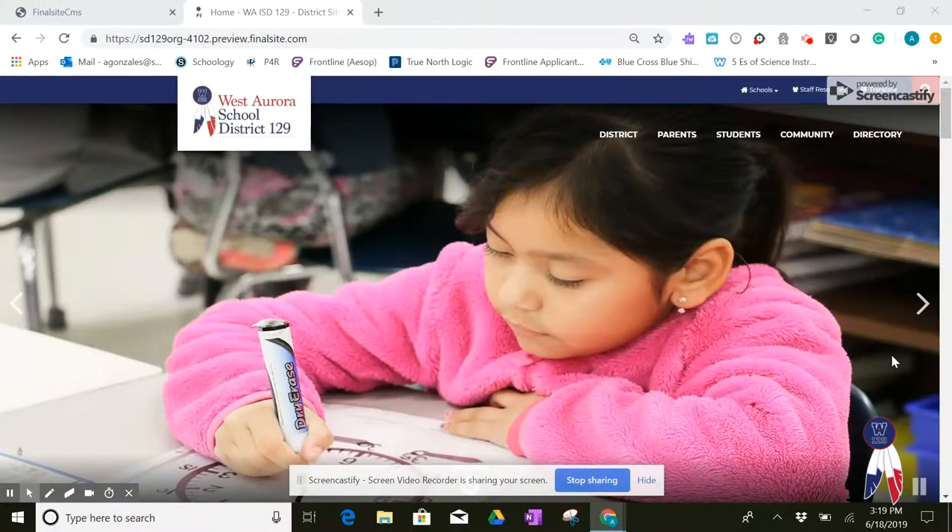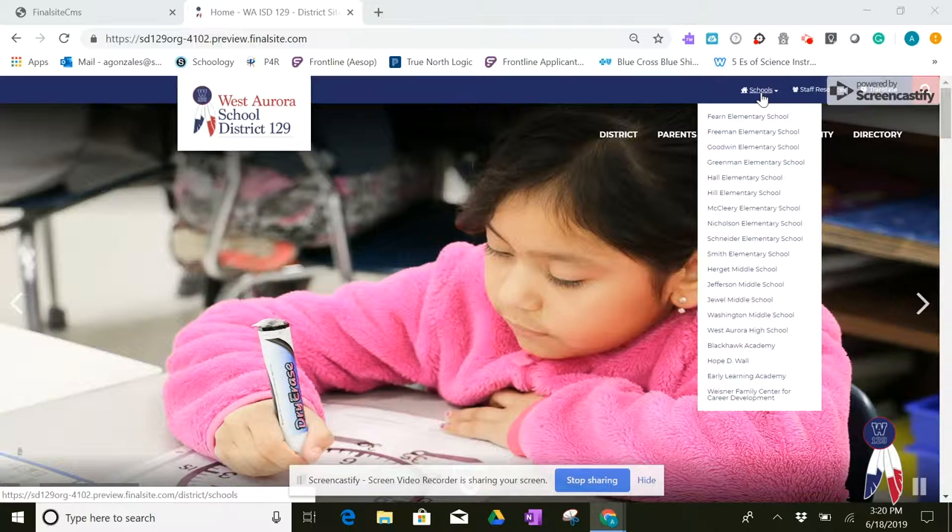This is our new district homepage. You might notice that there's only one place to start if you're looking for information. This information is located in the upper right-hand corner and is catered to the different types of users on our website. So we have a tab for parents, for students, for our community members, and right above that for our staff. Also at the very top, there's a drop-down menu that will take you to each of the individual websites for our buildings.